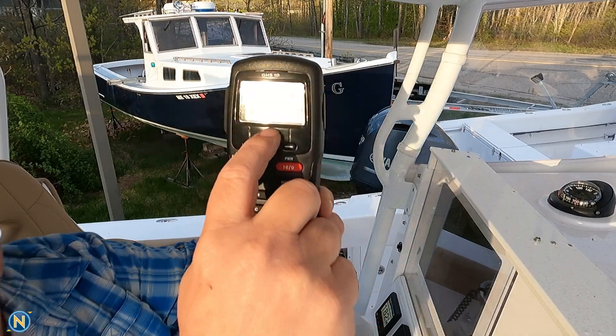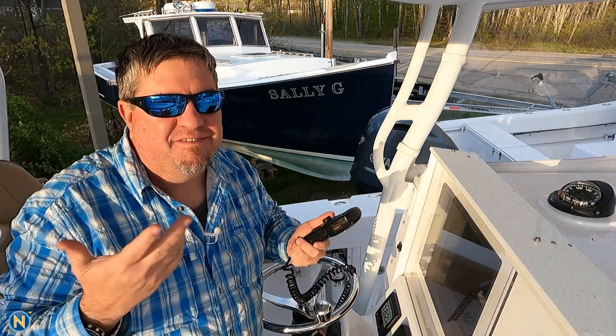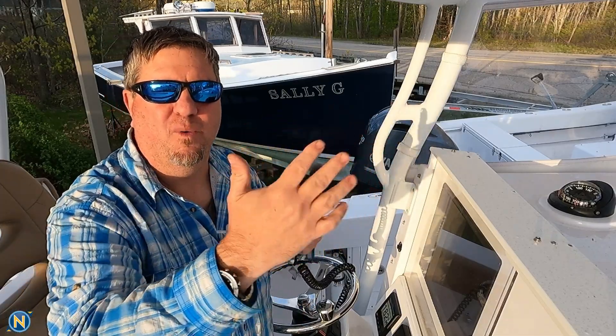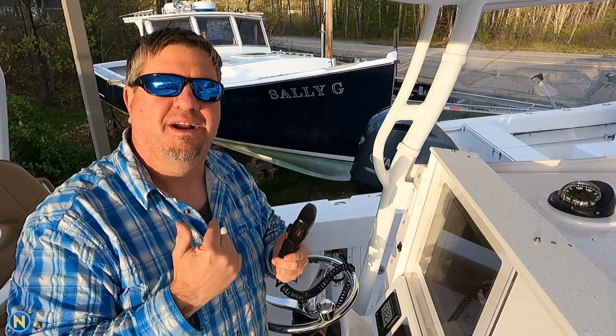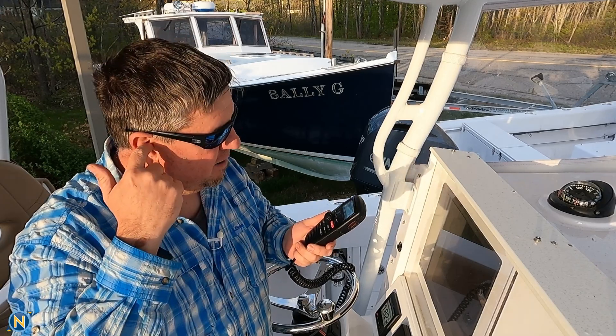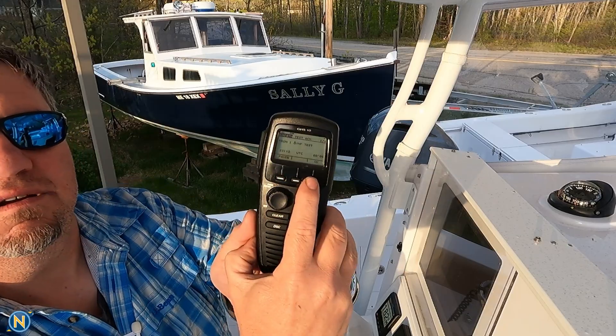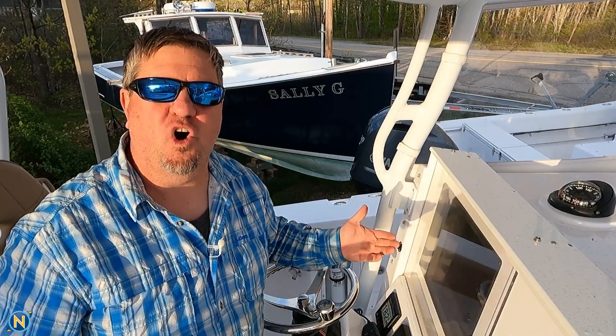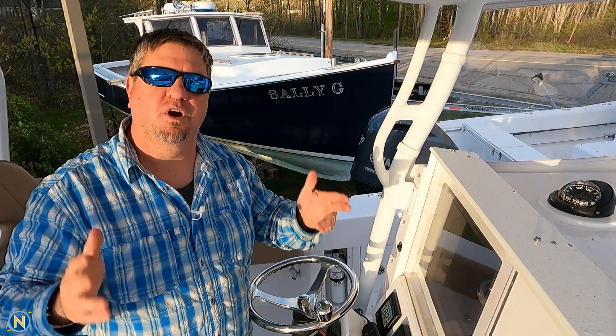Now you can see it says 'calling' and it's going to say 'waiting.' There's a timer — it can take anywhere from five, ten, fifteen seconds depending on where you are, how much traffic there is, how far away you are. You're going to hear a tone — there it is — it's going to say 'tone.' We're good. We say okay, and there we go. We've tested the VHF radio, we know our output is good, and it's all clear. All systems are go.